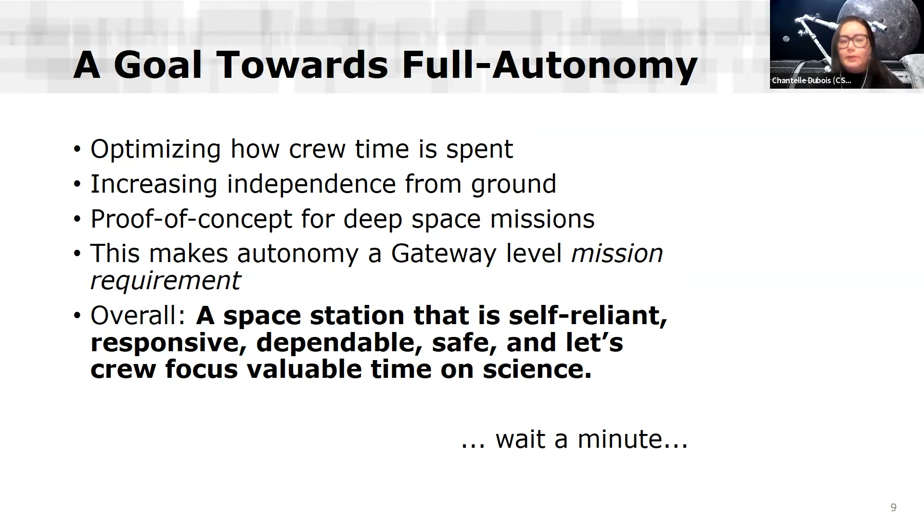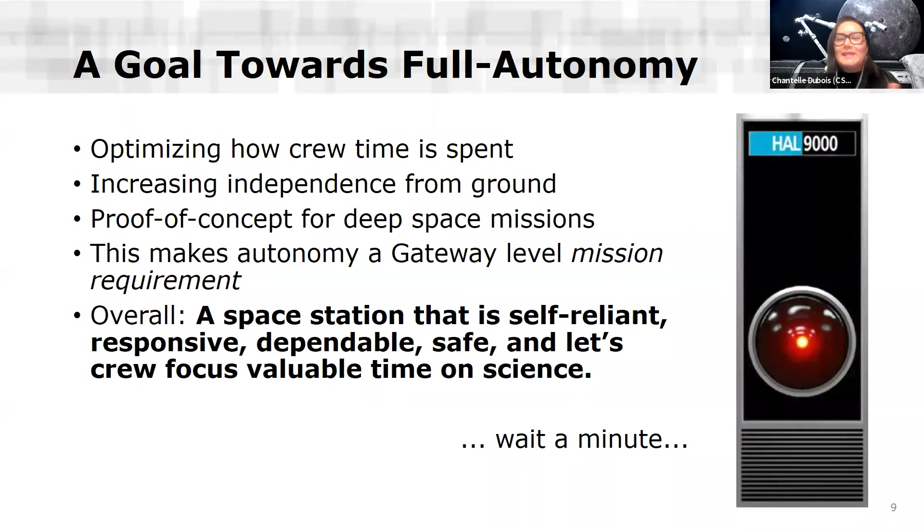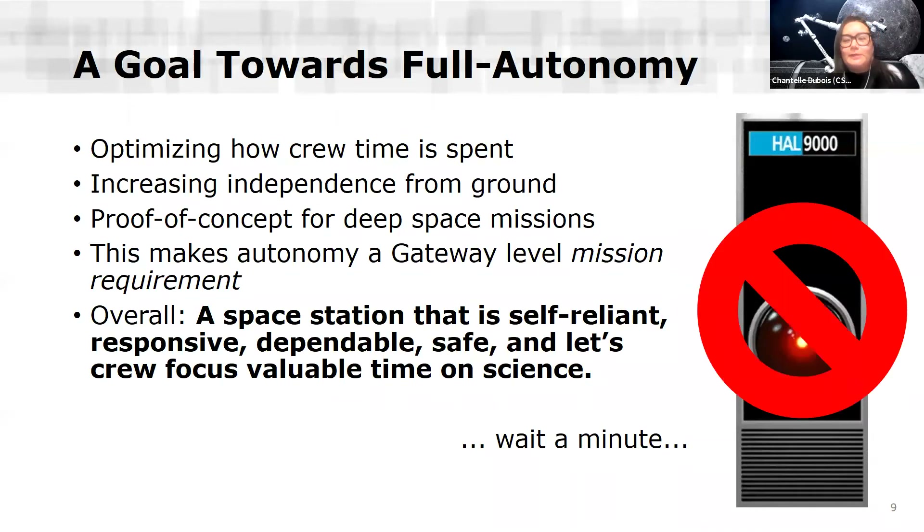Overall, the space station is going to be self-reliant, responsive, dependable, and safe. It'll let crew focus valuable time on science. Now, if I left you here saying we're going to make an autonomous space station with AI involved, you might think of a movie where there was an AI in a station. But this isn't what's going on — we're not building HAL 9000. It's a little bit more pragmatic than that.